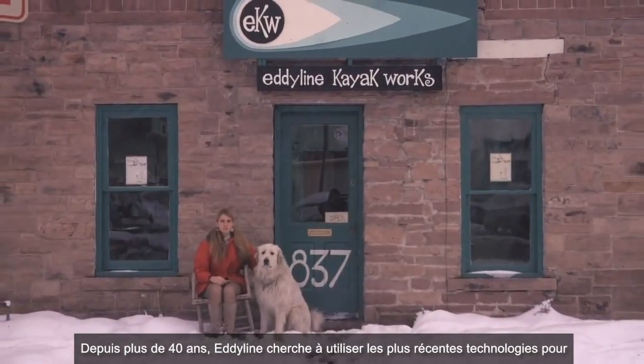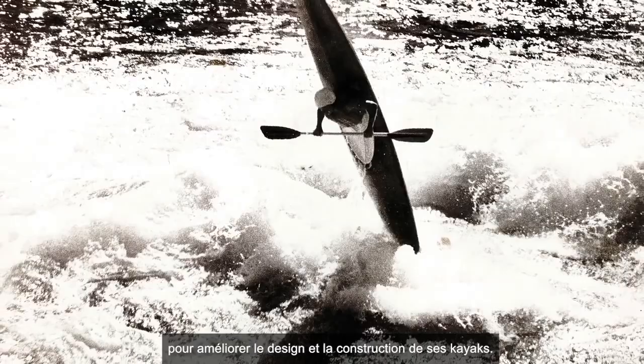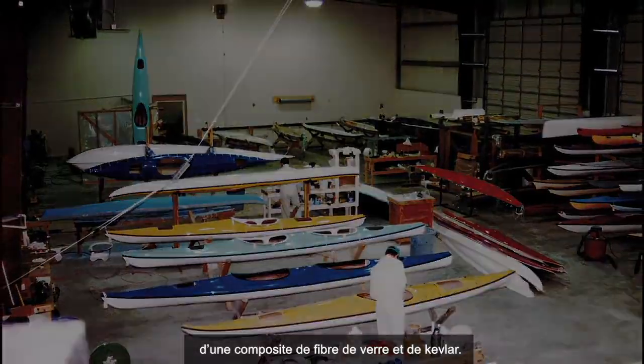For over 40 years, Eddyline has been focused on bringing advanced technology to the design and construction of kayaks. In the early years, Eddyline's kayaks were constructed using fiberglass and Kevlar composites.